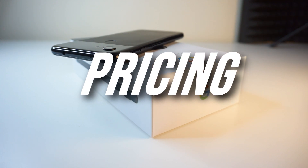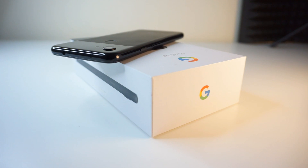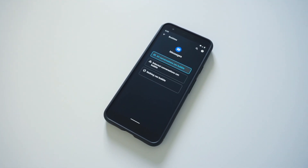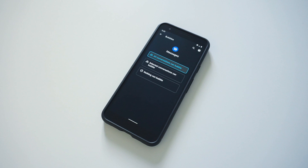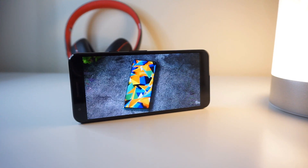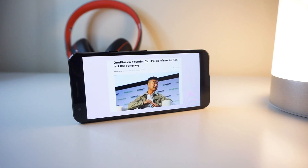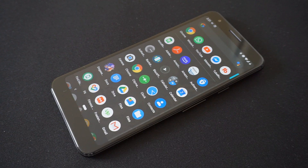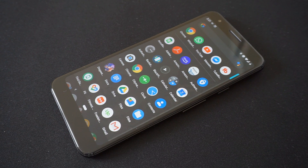Speaking of purchasing the Pixel 3A, you can find it at lower prices these days. It first launched at around $400, but today you can get it brand new for around $300 depending on your retailer, or second-hand for less than $200. Of course, prices may vary and you'll really have to do some digging to get a Pixel 3A at extremely low prices.